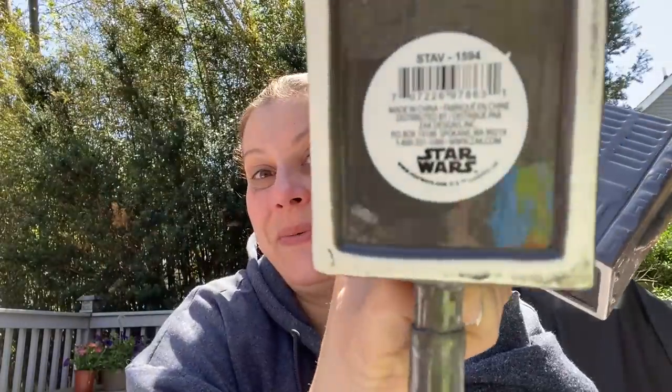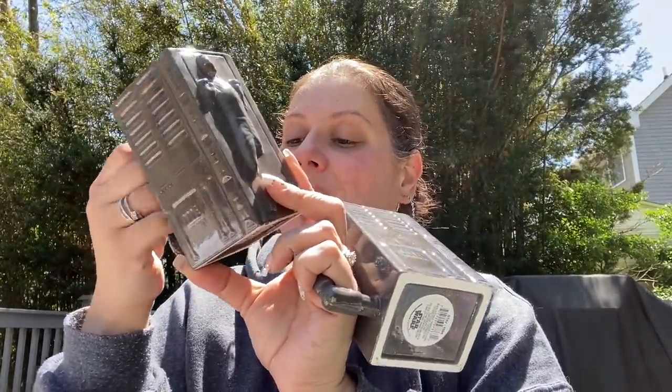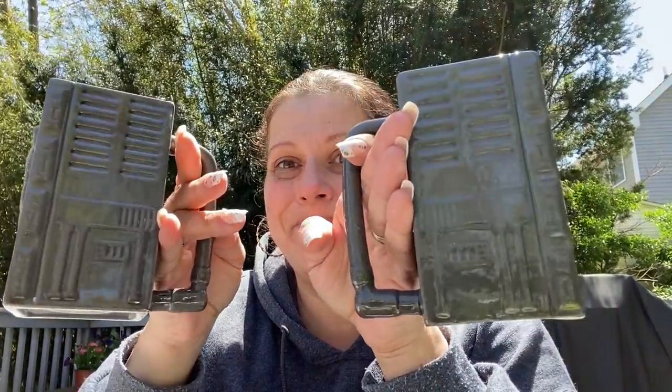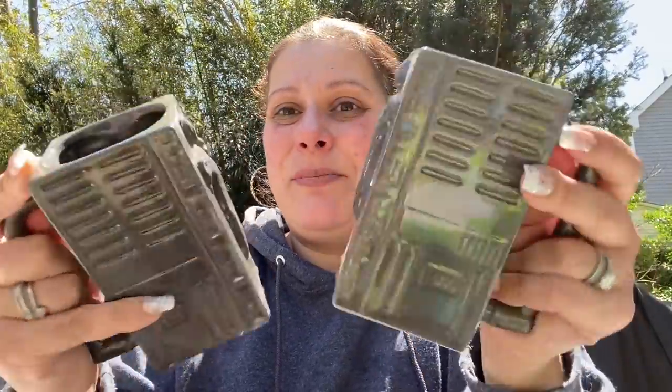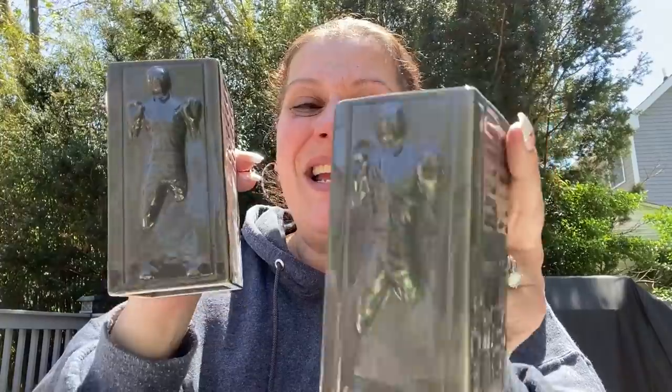Then I honestly had no idea who this was — it said Star Wars on the bottom, that's all I knew. These are by Zak. The cashier tipped me off when she was ringing me up — she said it took her a minute but that's Han Solo. These are little mugs, though the shape is more convenient as a pencil holder or vase. I got two — one for William at Patty's Chance Hauls and More, and one for Will at Lisa and Will's Hauls.